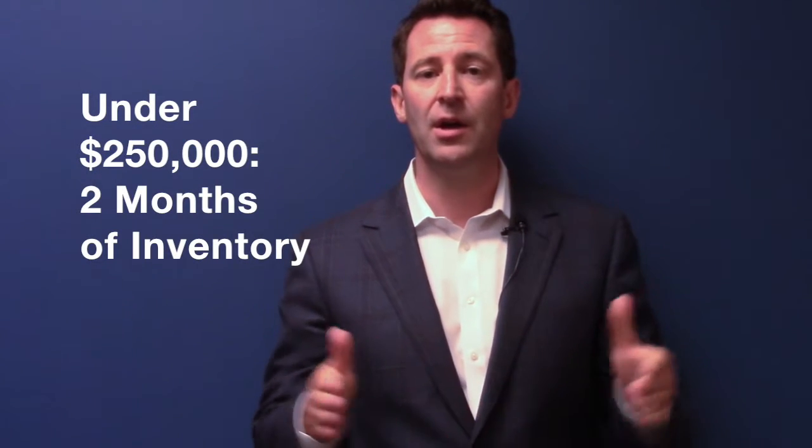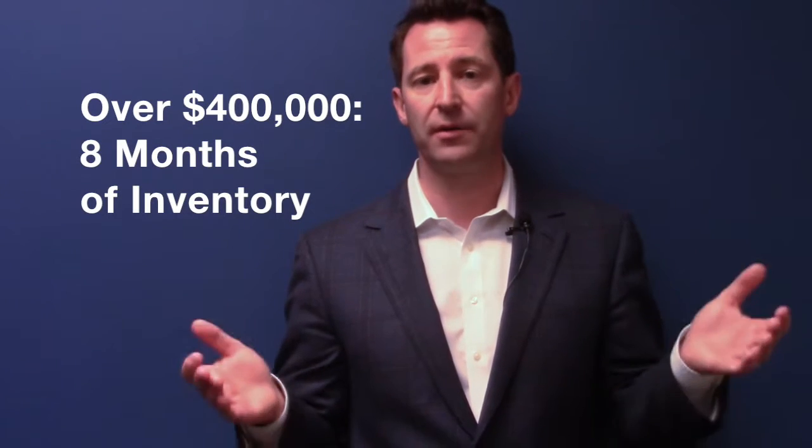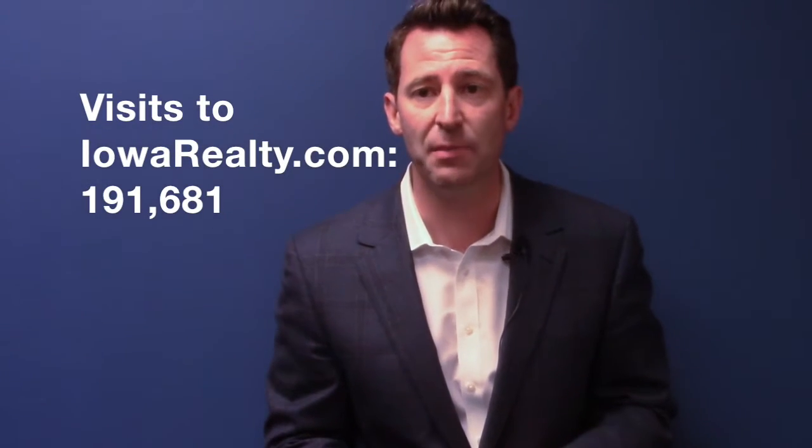Inventory levels and months of inventory are what we're keeping our eye on — it's the tale of three markets. Under two months of inventory at the $250,000 and under level; three and a half months between $250,000 and $400,000 — still a little quick; and eight months of inventory above $400,000. So inventory is gathering at the higher price points. Along the bottom of these infographics, we talk about our iowarealty.com stats. We are moving in the right direction — 191,000 visits last month — and we're increasing listings as we bring more MLSs on. We've now got Cedar Rapids, Iowa City, and Des Moines Metro's MLSs on the website, plus three more in the northern part of the state. Within 60 days, we'll have all 17 MLSs in Iowa on that site, so look for those numbers to keep growing.